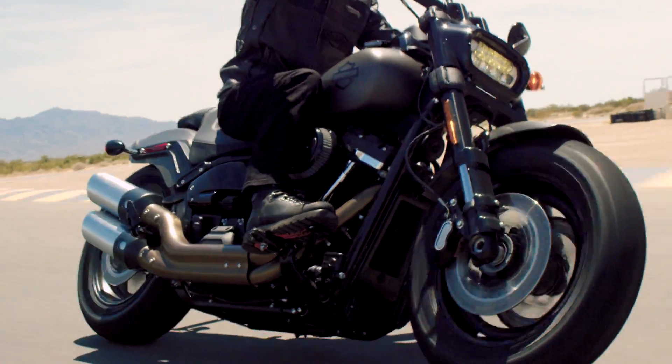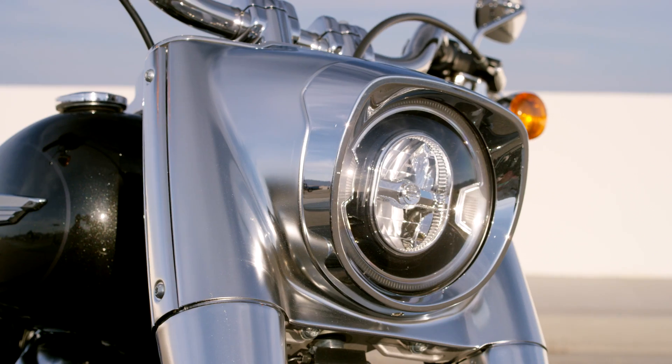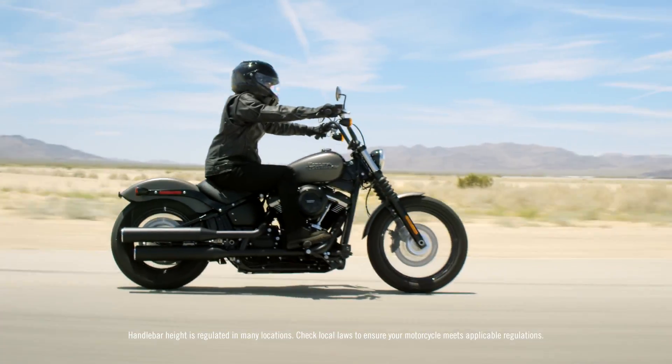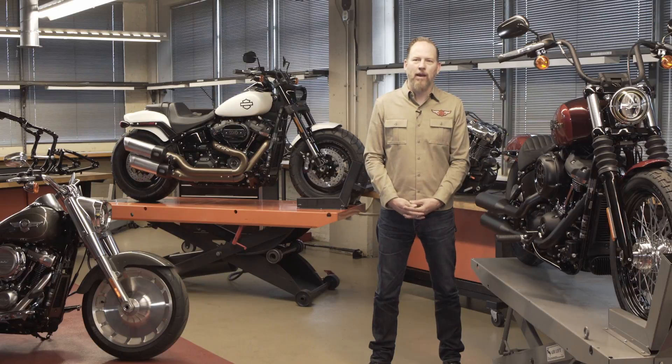These are the best cruiser bikes that Harley's ever built. It's amazing — absolutely amazing — the work that's been done and what we've achieved, because the bikes are beautiful. They're executed in such a premium way. And then they just ride. They ride amazingly well.